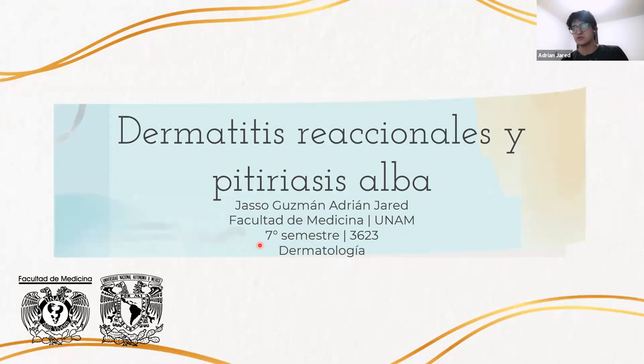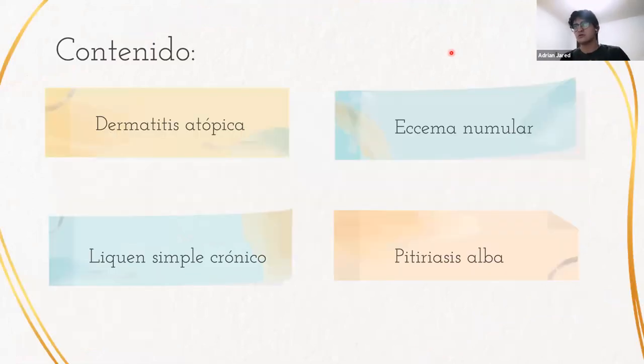Hello, I'm Jaso Guzmán Adrián Yared and I'm going to talk about four diseases: dermatitis atópica, eczema numular, liquen simple crónico, and pitiriasis alba.